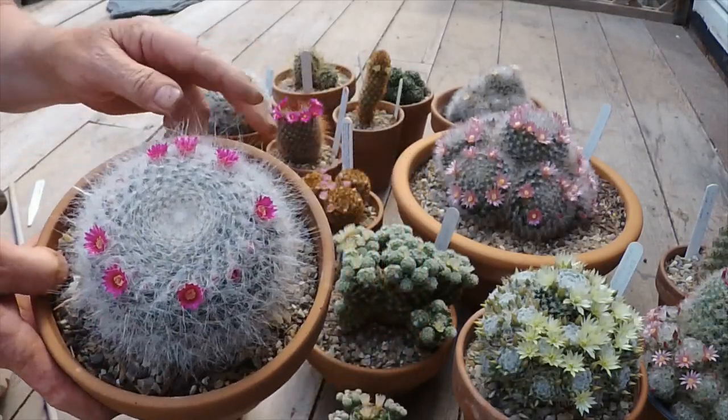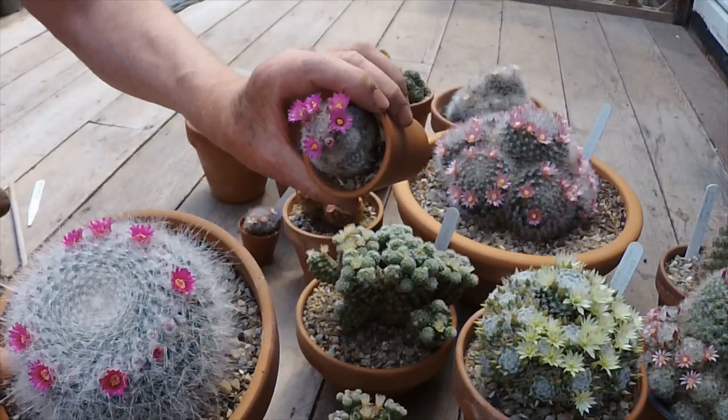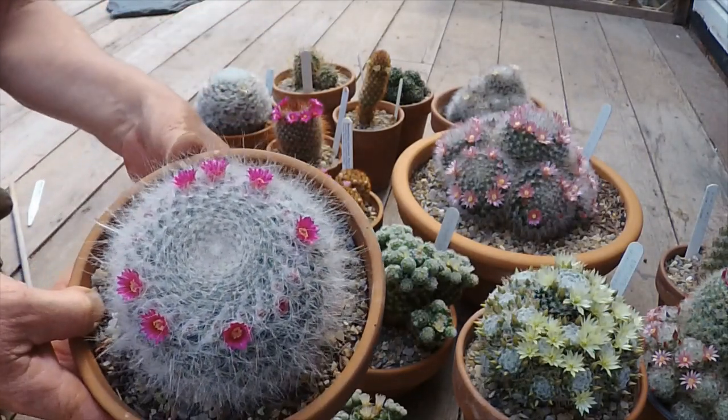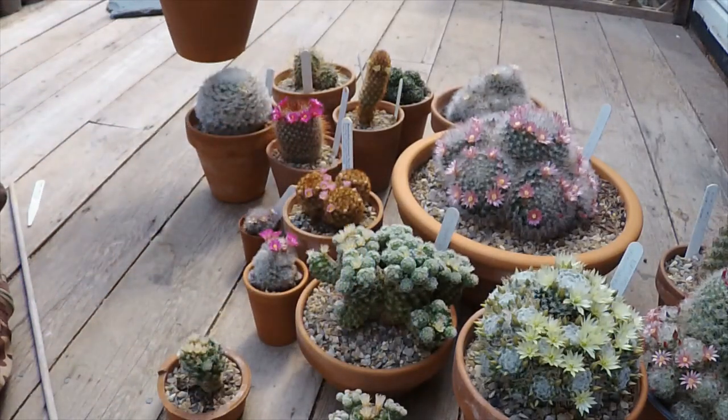The flowers on this one are very similar to our wrong-labelled one over there. I don't think it's a type of that, but it's worth looking into. These are much more hairy than the one without the label.